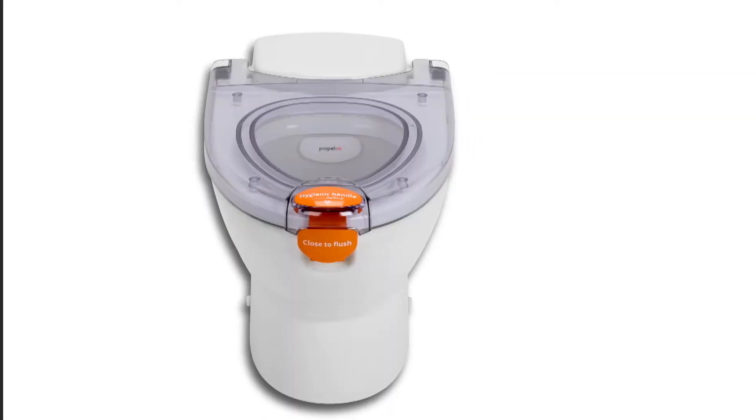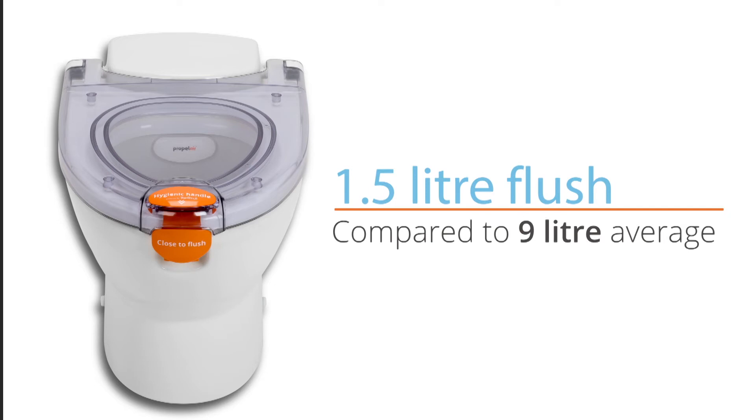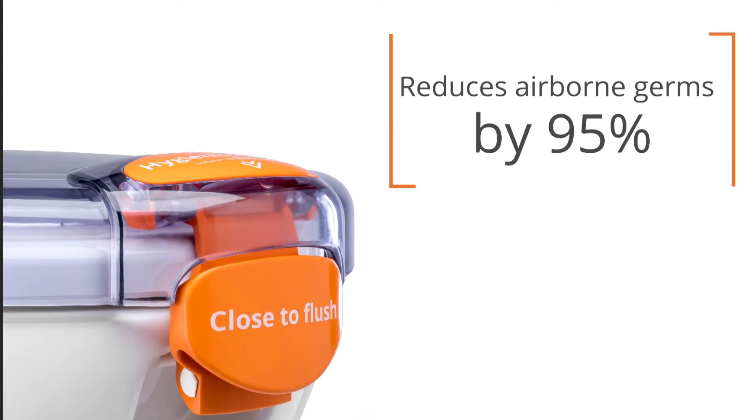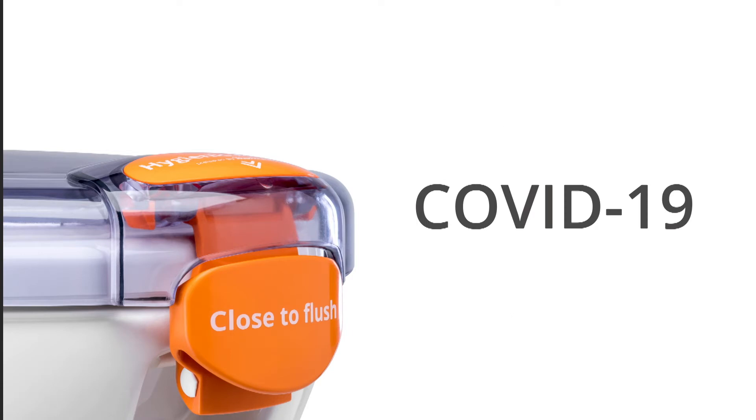The solution is the PropelAir toilet system. It flushes with air in just 1.5 litres of water, compared to the 9 litres of water used on average by conventional toilets. The closed lid forms a seal which helps channel the air, reducing all airborne germs by 95%, including the circulation of COVID-19.